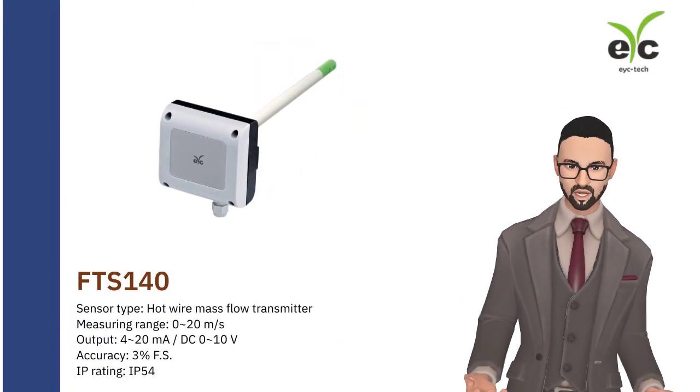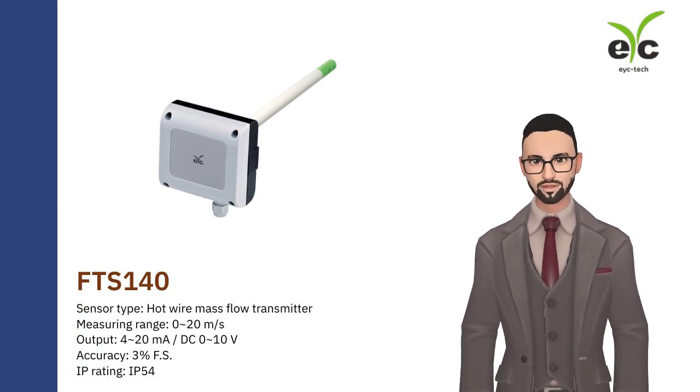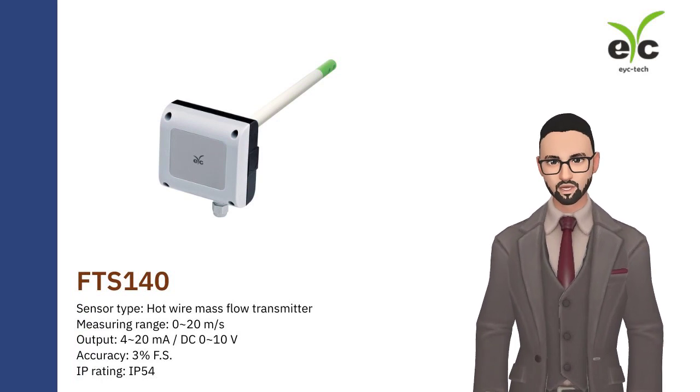FTS-140 is an economic model for HVAC application. Price effective and supports both current and voltage output signal.